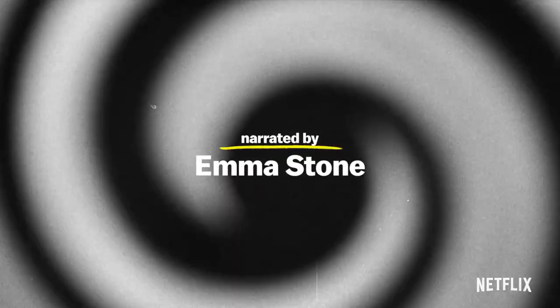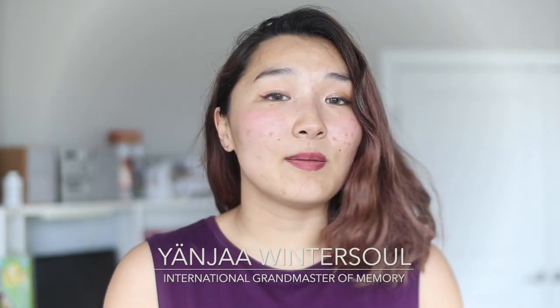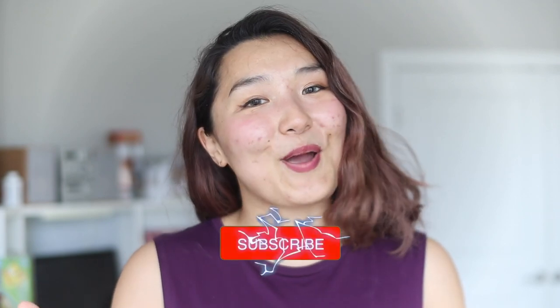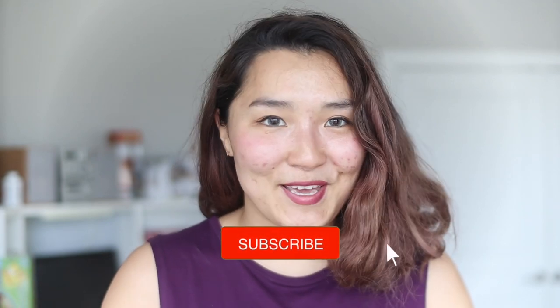Hello, welcome back. My name is Yenja and I'm a memory champion. Yenja Wintersoul is a grandmaster of memory, memory expert, memory consultant, and memory coach. But you probably already knew that if you're subscribed, so if you're not, please subscribe to see more of these videos.